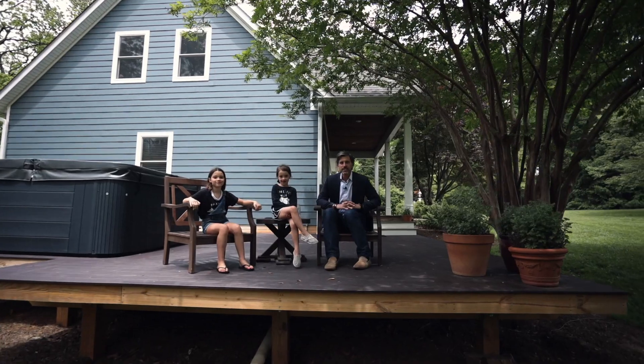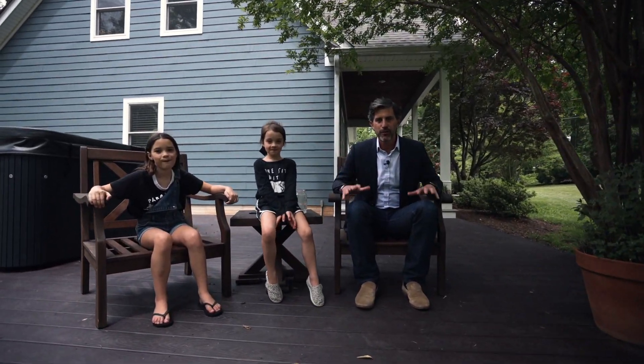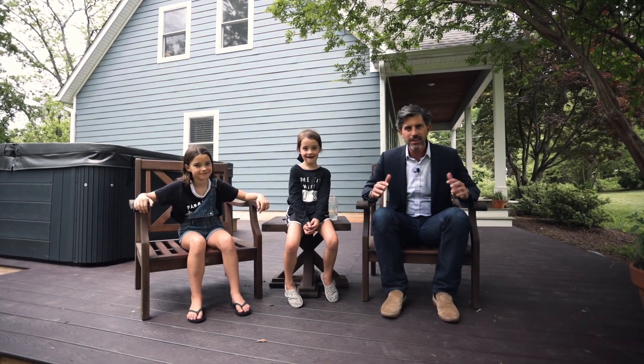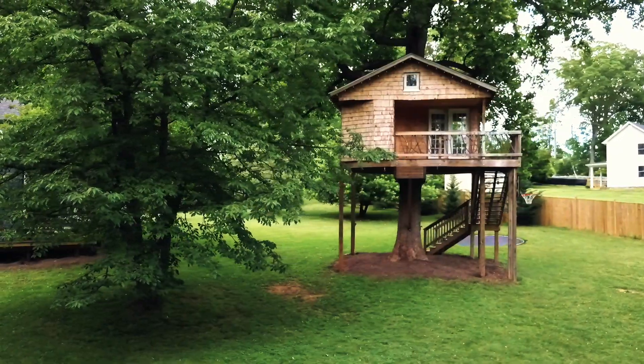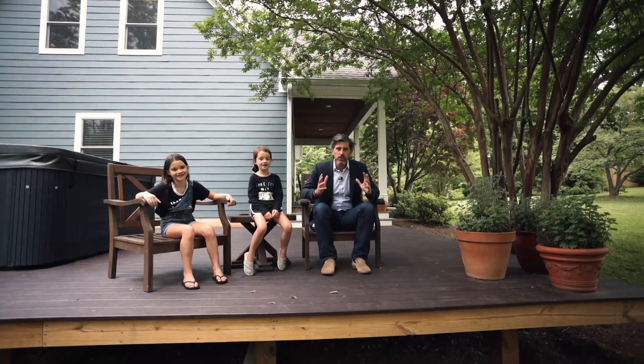Thank you so much for taking the tour of Hertz Road with me in Leesburg, Virginia. This country retreat is a rare find. I'm Ryan Clegg, and we sell beautiful homes and even tree homes. So reach out to us — we'd love to give you your own private tour. Until next time, enjoy Loudoun.